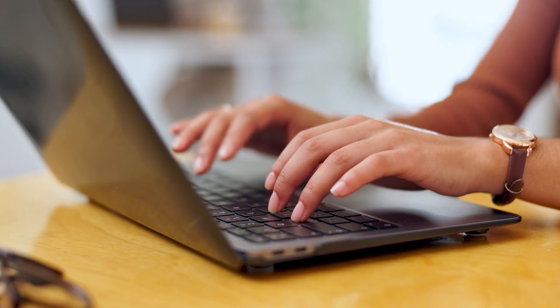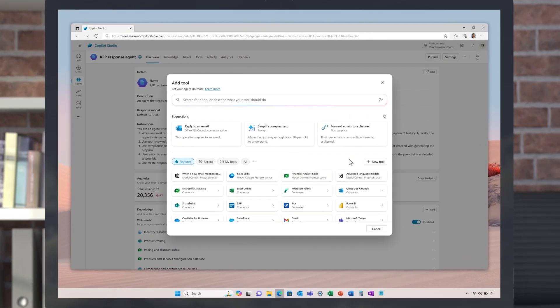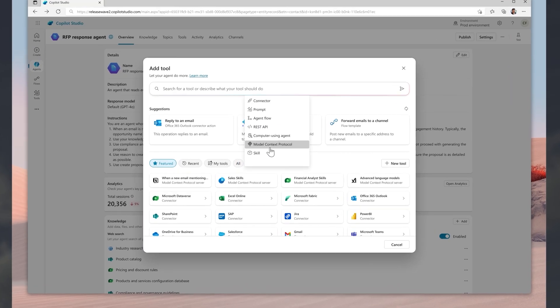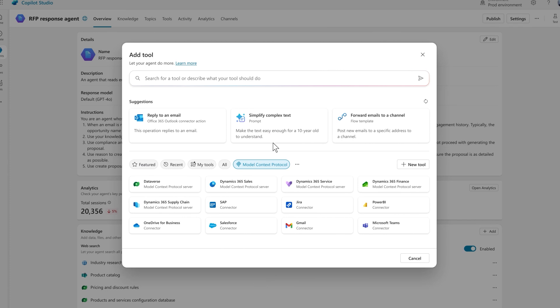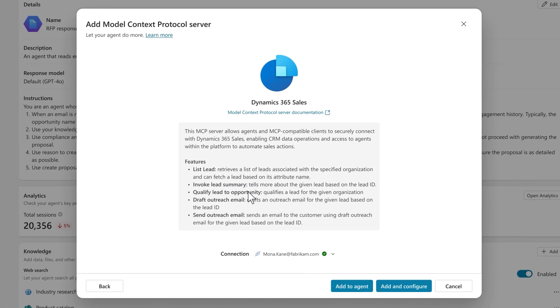While sales teams can use the sales qualification agent out of the box, those needing to connect to multiple systems and support bespoke processes can now easily build custom agents that make Dynamics data accessible to other apps, like Claude, using the new Dynamics 365 sales model context protocol server. No months-long complex integrations — just add the MCP server as a tool in Copilot Studio, and you're ready to go.